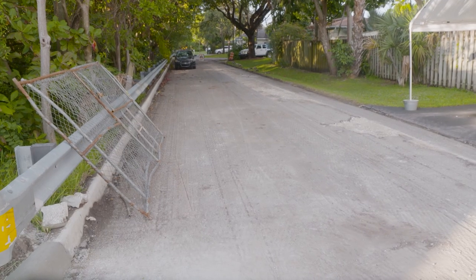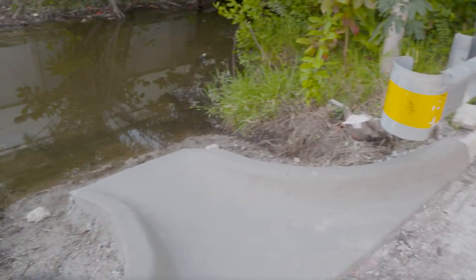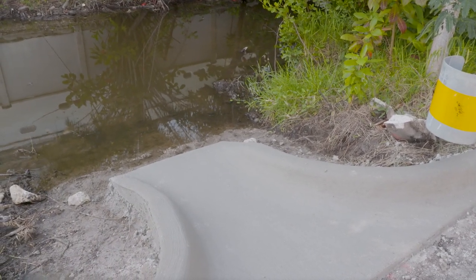And we needed to provide as much flow out of the neighborhood into the canal and into the river as possible in order to alleviate the flooding.